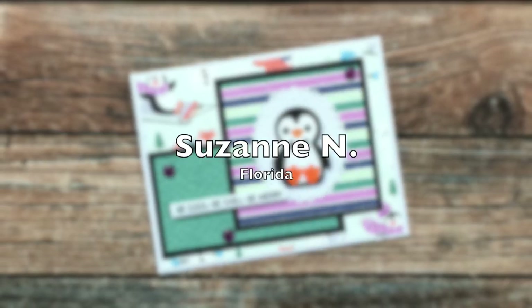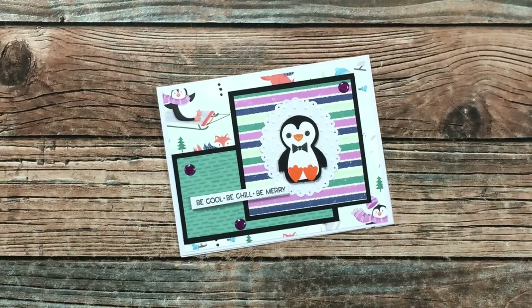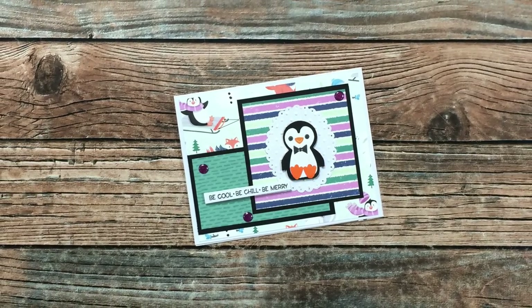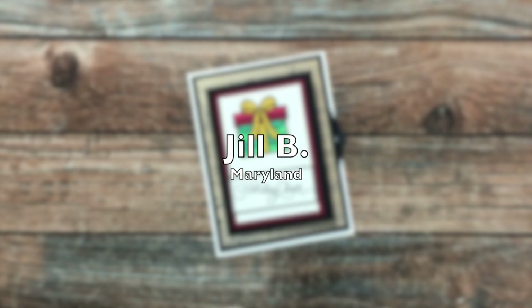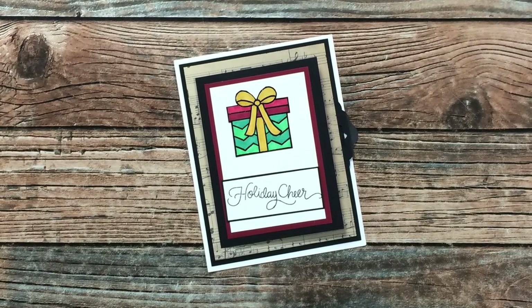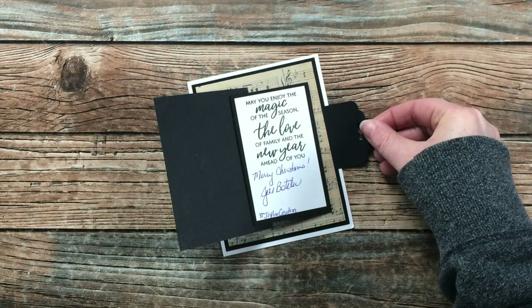This cool holiday card came from Suzanne N of Florida — I am loving that little penguin focal point and the papers. She used the December 2021 sheet load for the layout, thank you Suzanne! Jill B from Maryland sent me this cute holiday card, and that little tab on the right is actually a fun interactive element — when you pull it, it reveals the message inside. Thank you so much Jill!